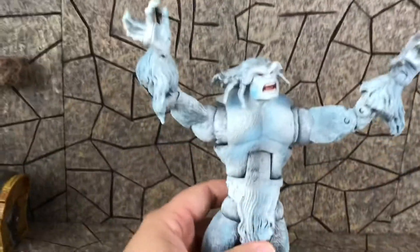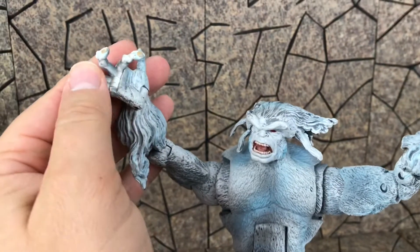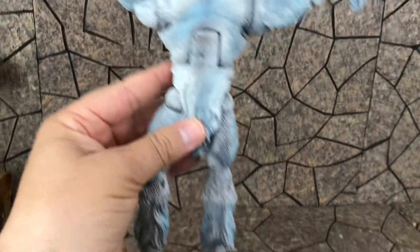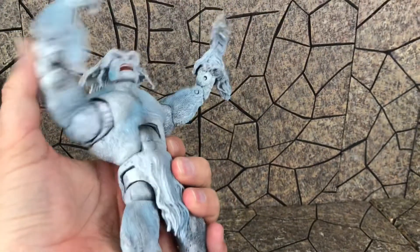Here is Wendigo — old-school Toy Biz. Got those articulated fingers, actually stands rather well, decent paint job, and a great sculpt. Those crazy red eyes!